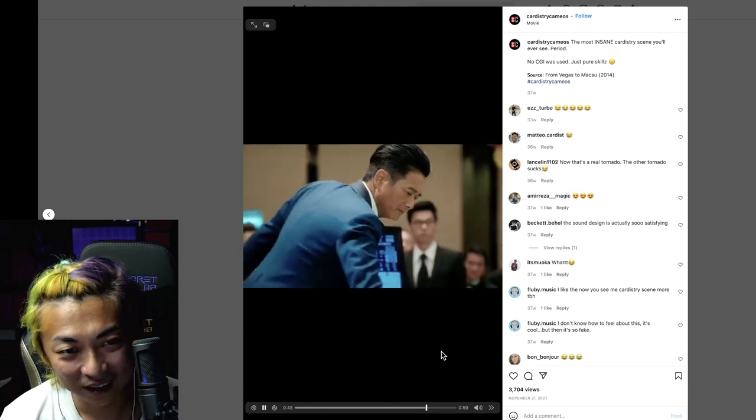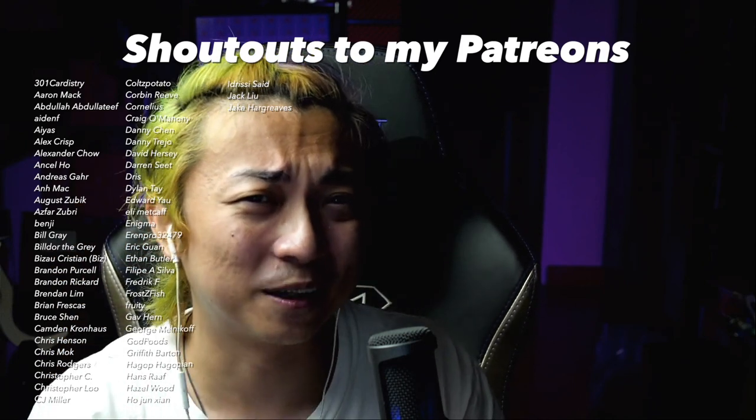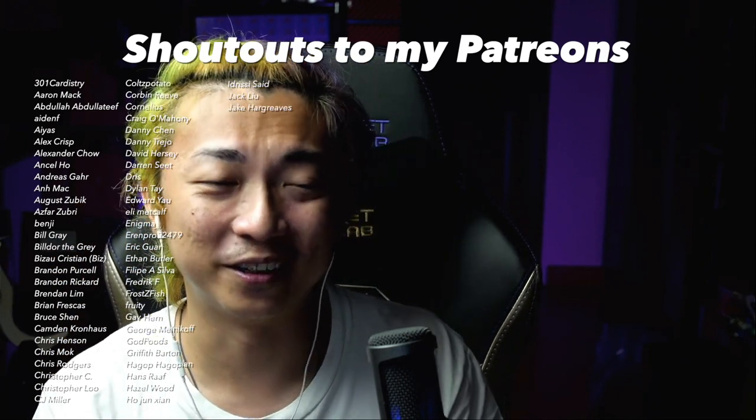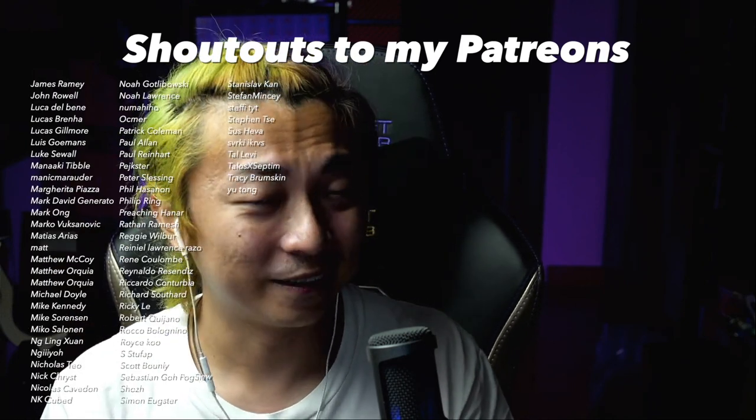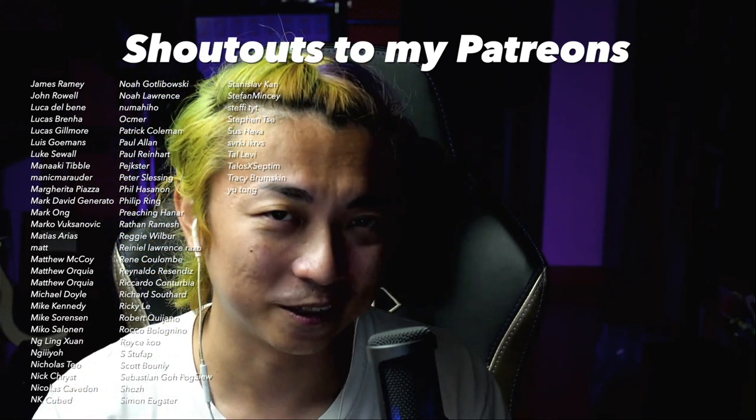Alright guys, so there you have it — that was my reaction to some of TV's cardistry. The cardistry in TV is so insane sometimes, I don't know who came up with it or what they were smoking, but so good! If you enjoyed today's video, hit that subscribe button because I'll be checking out more cardistry videos in the future. Until next time, take care of yourselves — I'm Jasper and I'll talk to you guys in the next one. Bye bye!